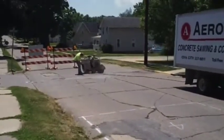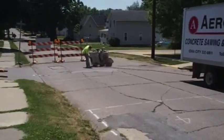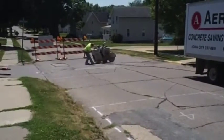At Arrow Saw, this is one of the services that we provide. This is Kenny Stone cutting river rock patches with a walk-behind slab saw.